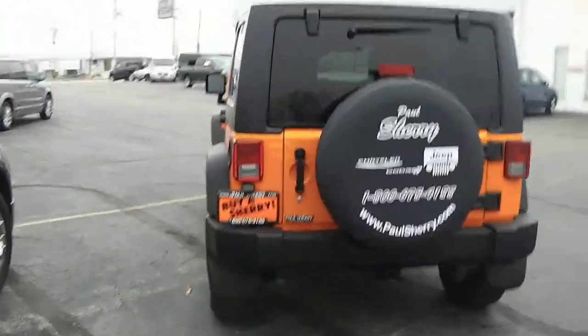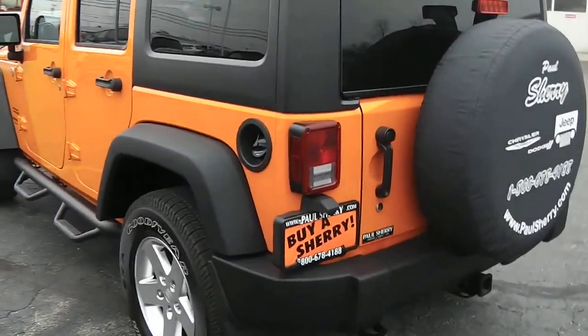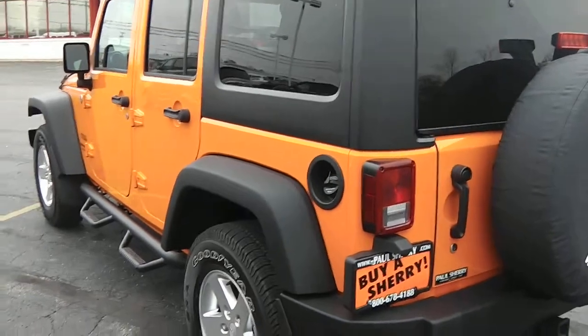Got the black three-piece hard top on it. Excellent condition — no dense scratches or any dings in this vehicle. It's like brand new.